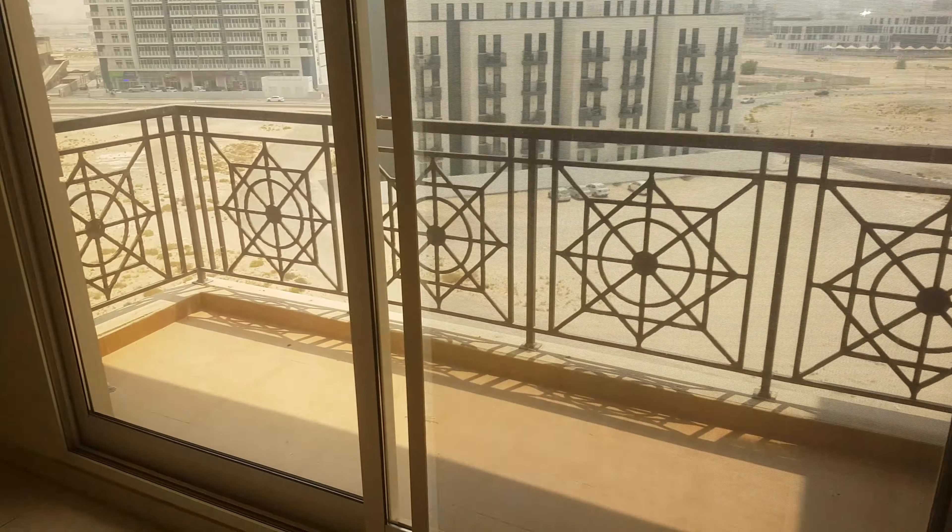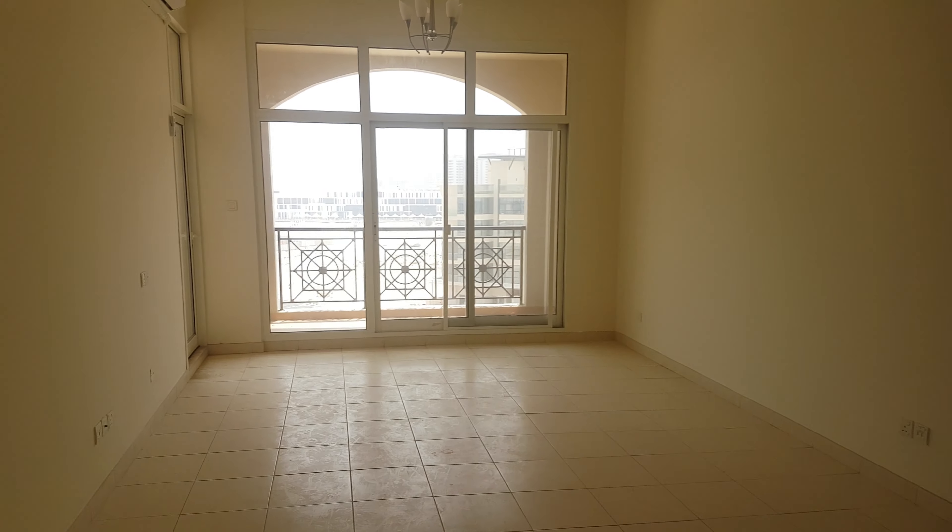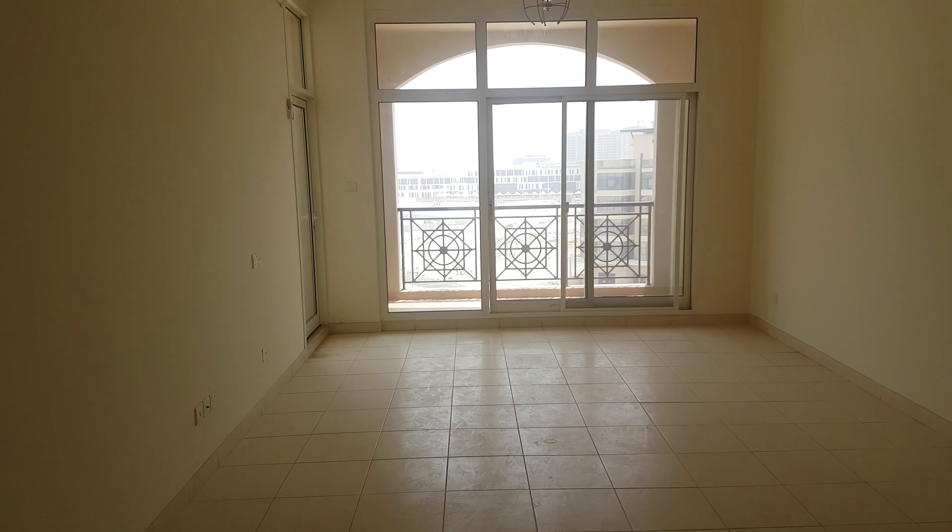Overall, it's a very spacious and bright apartment. Thank you for watching the virtual viewing of the one bedroom in La Fontana apartments.